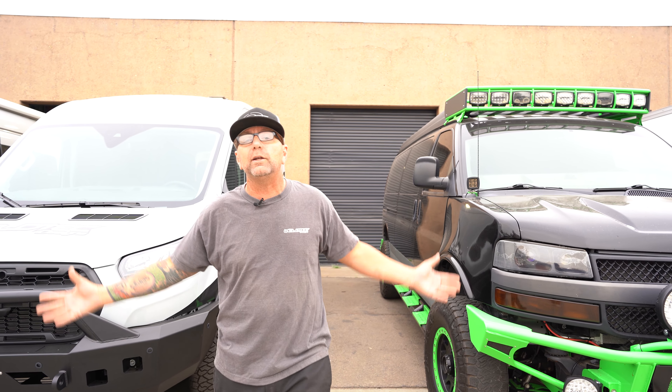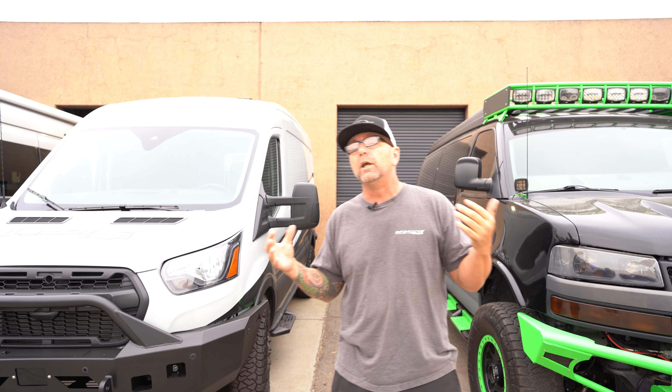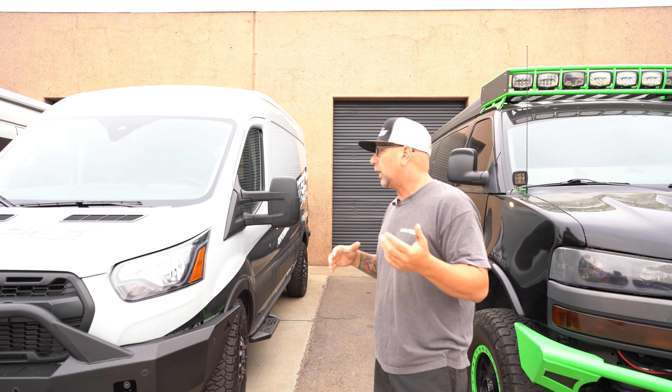I've been building custom vehicles for more than 25 years and am one of the industry leaders when it comes to van and RV suspension. As you can see behind me, I have some amazing vans right here in the parking lot. If you're ever in El Cajon, California, you're welcome to stop by our facility and check out everything we have to offer.